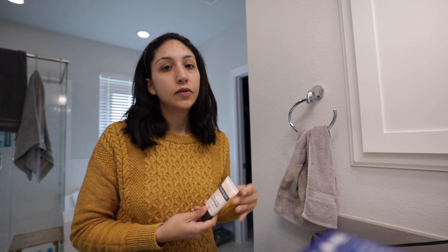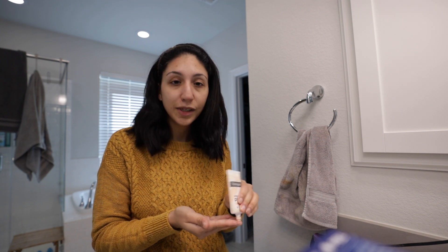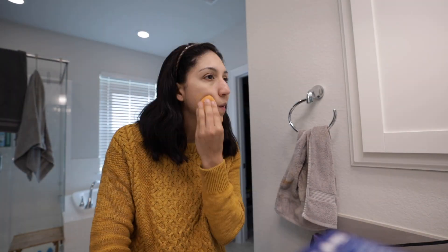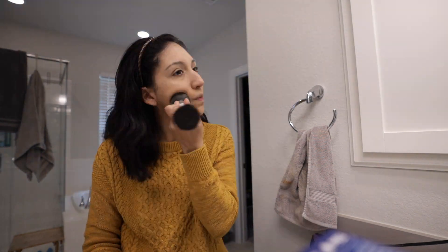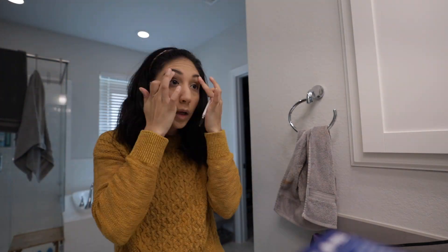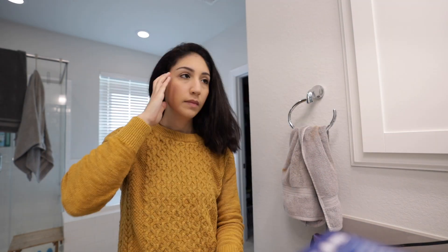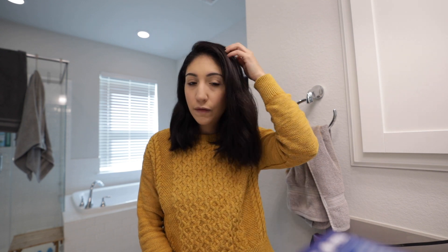I'm putting on some makeup because I feel like an ogre. So I'm going to put on some minimal makeup just to make myself feel a little better and more productive. I just put a little bit of makeup on and I feel a little better about myself and more productive.